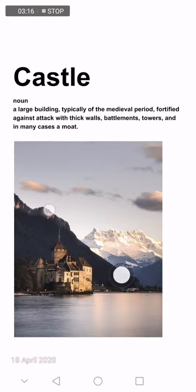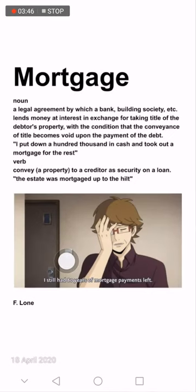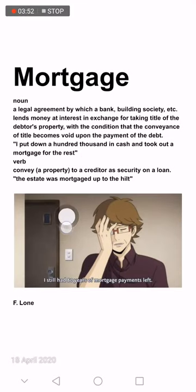Fasten is a verb. For example, 'fasten your seat belts.' Another example: 'The tuning was fastened with a row of gilt buttons.' You can read other meanings of 'fossil' in dictionaries or you can Google it. Then we have 'mortgage'.